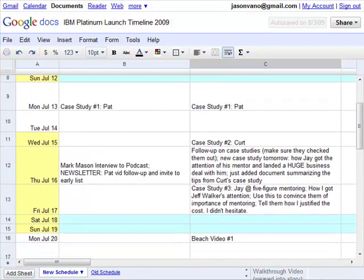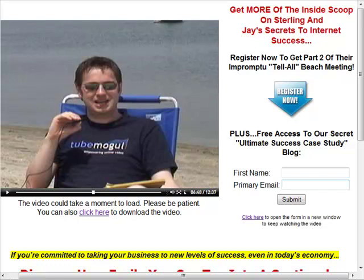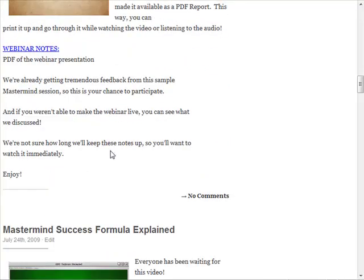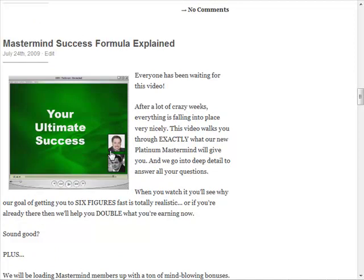This whole launch was patterned after watching Jeff Walker. He uses landing pages, videos, and case studies. This is the whole process he's perfected through his own launches and helping other people with their launches. Sending people to a blog gives them a place to access all the special content they've been getting throughout the launch process.